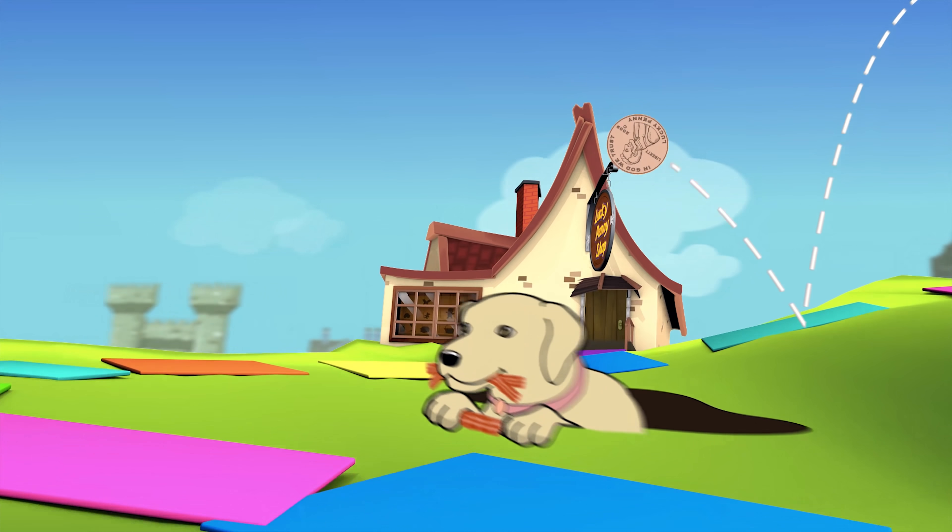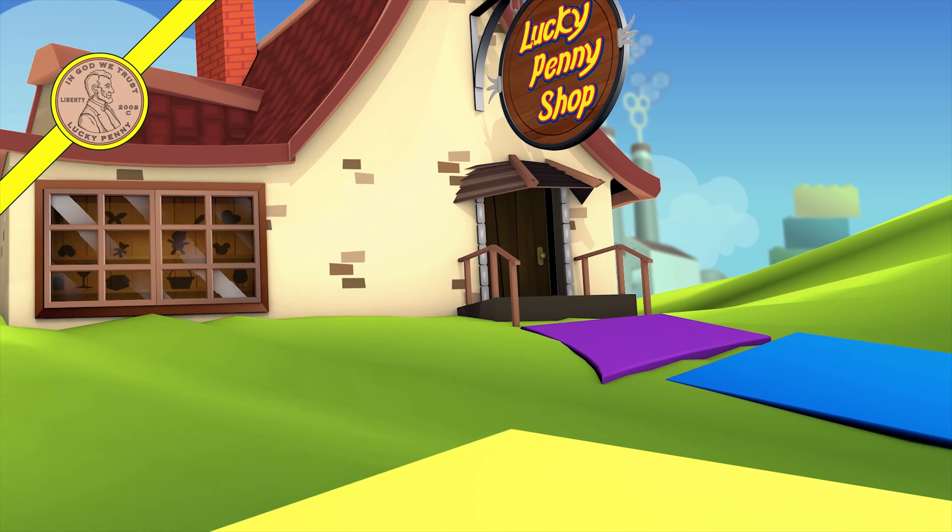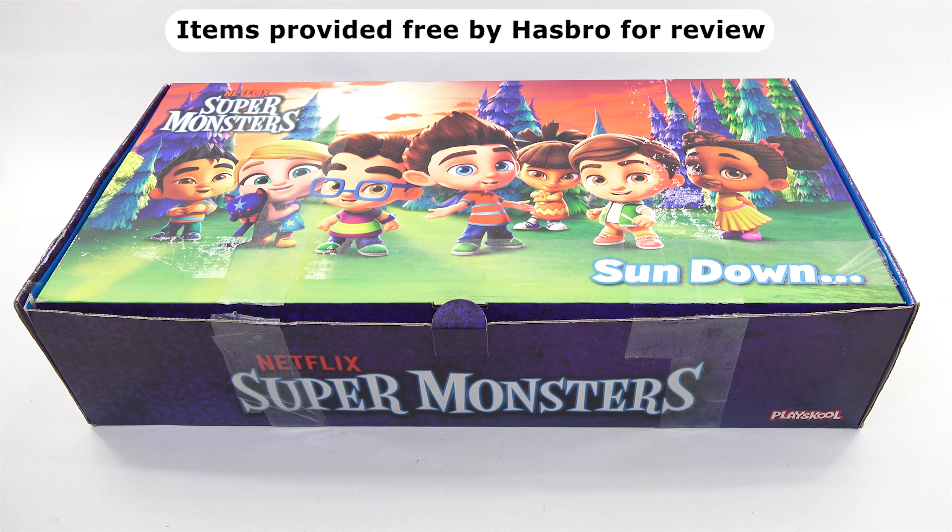You are now watching a Lucky Penny Shop product feature. Items provided free by Hasbro for review. Hey, it's Lucky Penny Shop. Thanks for stopping by today. I really appreciate it. I want to say thanks to Hasbro for sending me all of the items in this box for free. It is jam-packed with items from the Netflix show Super Monsters.